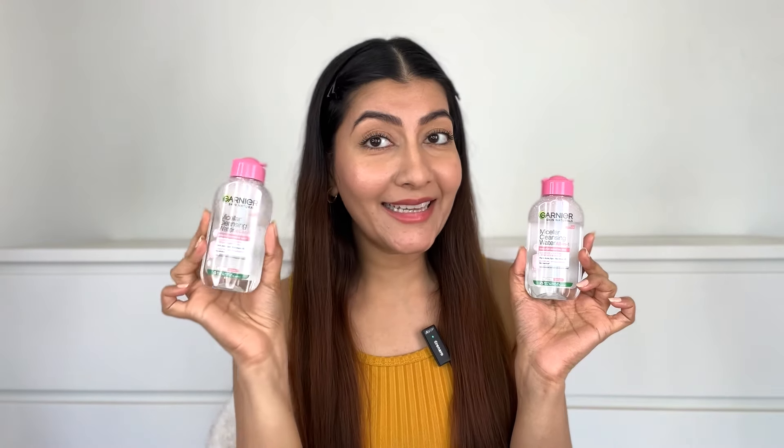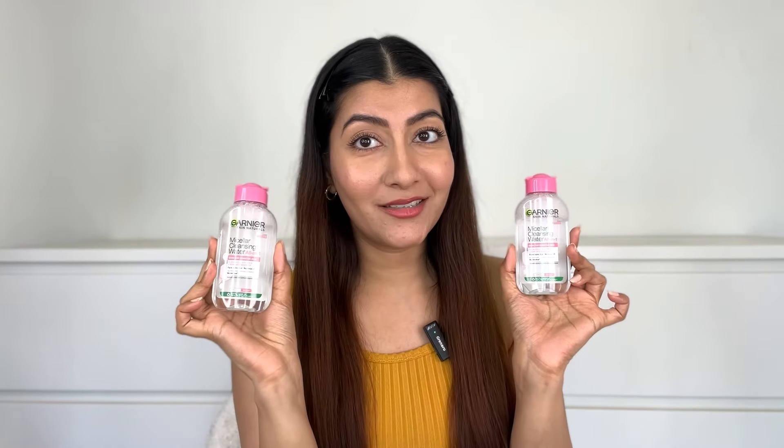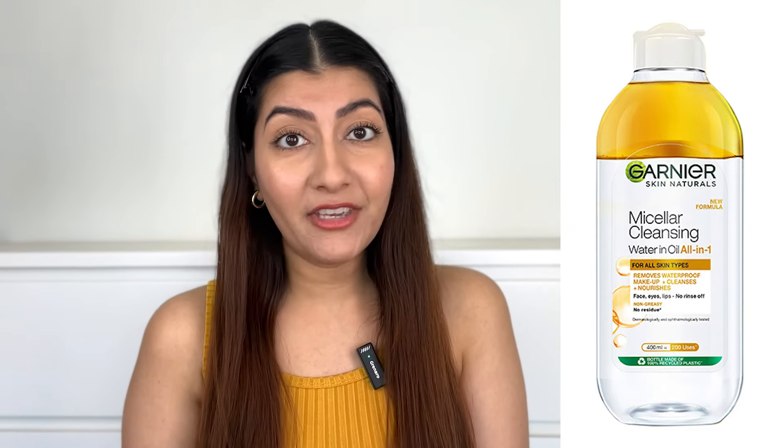As you can already see, I have stocked up on another bottle — that's how much I love this product. What's better is that there are three amazing variants of the Garnier Micellar Water. First is the pink Micellar Water, which is great for everyday cleansing. Second is the oil-infused Micellar Water, which is a great option for heavy waterproof makeup. And lastly, the Vitamin C Micellar Water, which is great for cleansing plus brightening up dull skin tone.